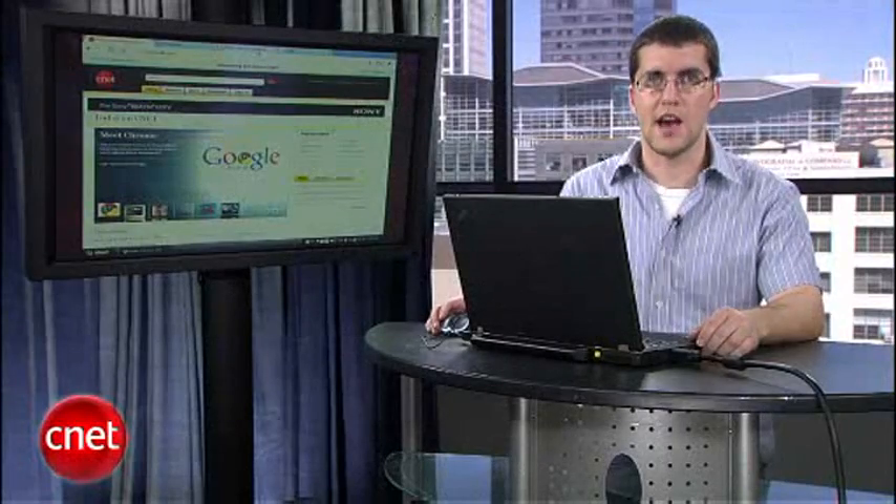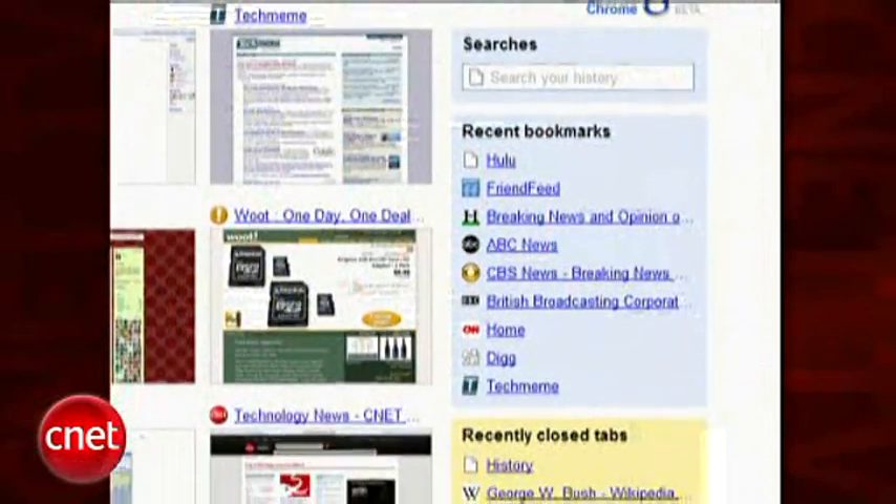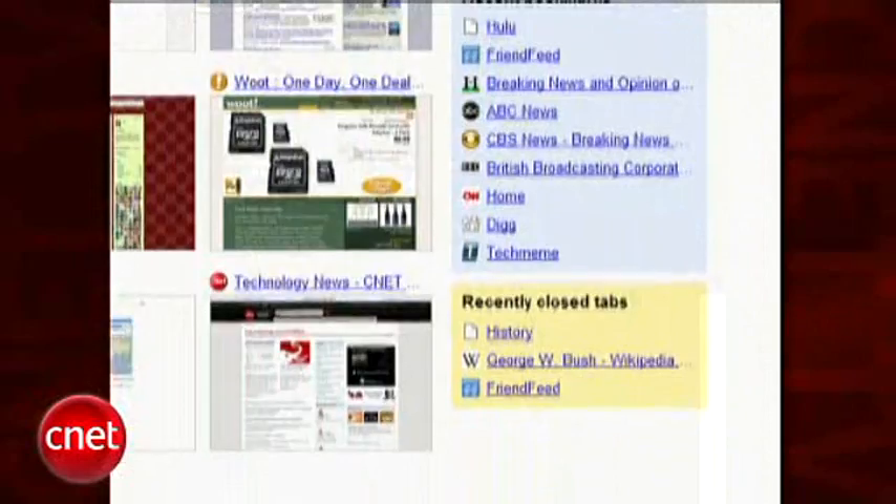Every time you open up a new tab in Chrome, you'll see a special start page. It lists a small grid of the sites you've been visiting the most, along with a list of recent bookmarks. There's also a special search box just for browsing history.